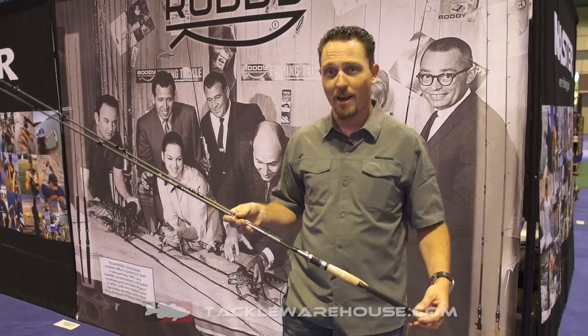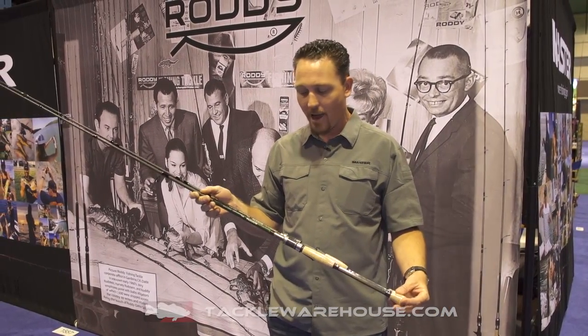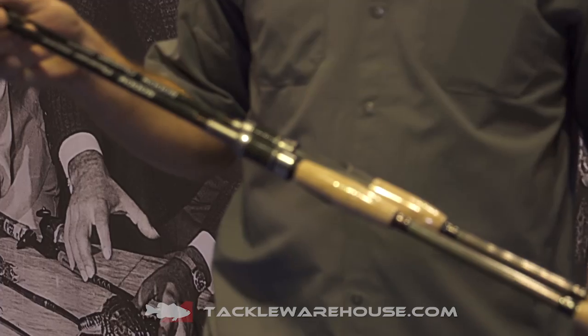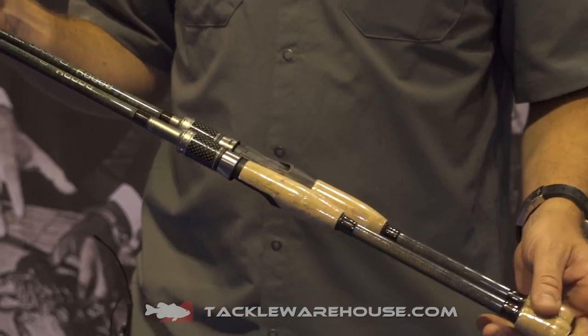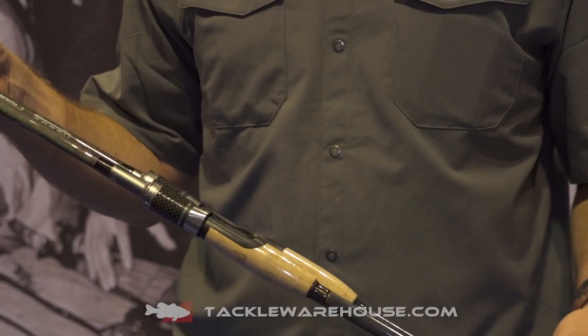We introduced the Roddy Reaper rods this year. They are graphite composite rods at a very affordable price. We've got titanium oxide inserted guides, and they're all seven foot, one piece.